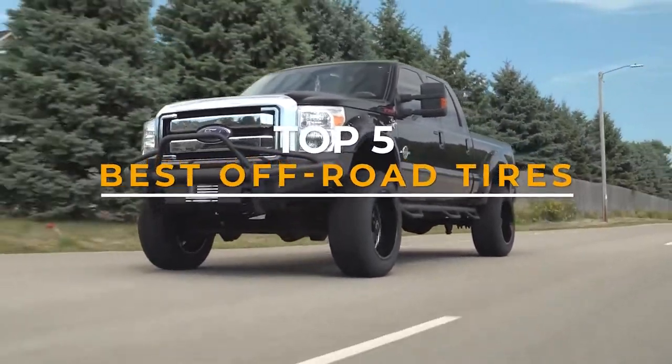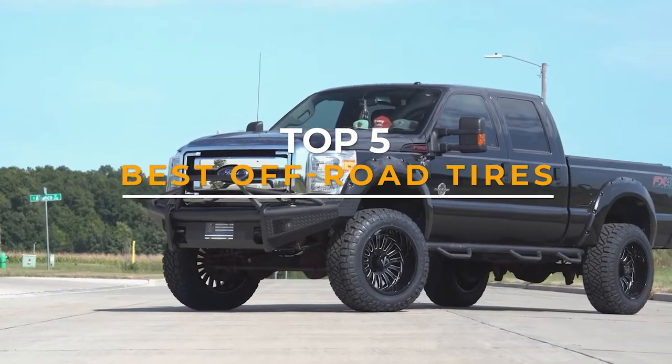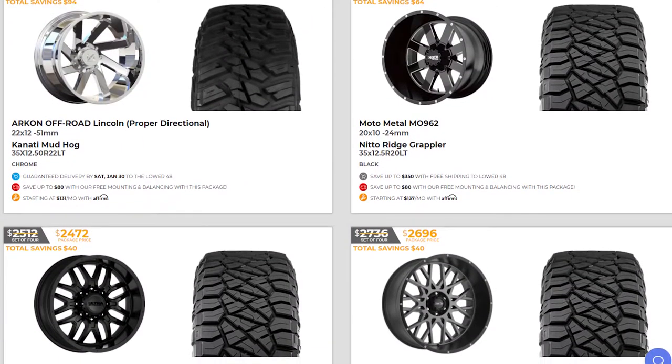What are the best tires for off-roading, and more importantly, why are they the best? In today's video, we will be going over our top five picks for off-road tires. But first, let's talk about a new and easy way to buy wheels.